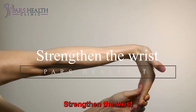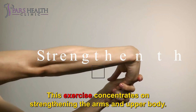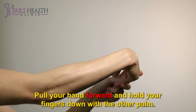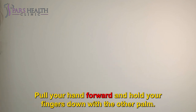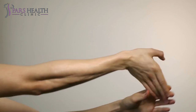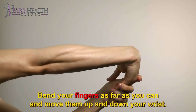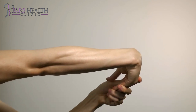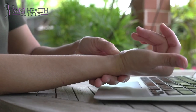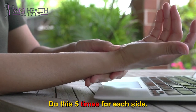Strengthen the wrist: This exercise concentrates on strengthening the arms and upper body. Stand or sit with your back straight. Pull your hand forward and hold your fingers down with the other palm. Bend your fingers towards the wrist and pull down. Bend your fingers as far as you can and move them up and down your wrist. Then return to the original position and repeat this exercise for the other hand. Do this 5 times for each side.